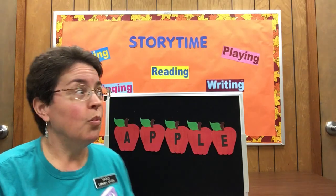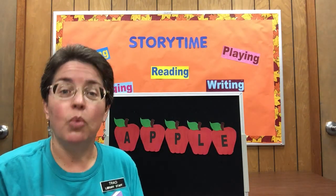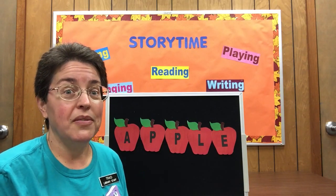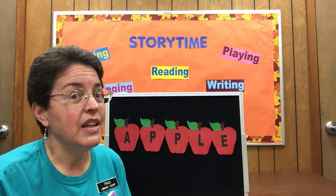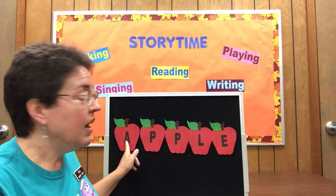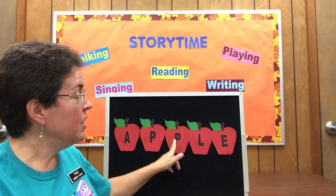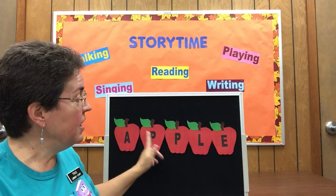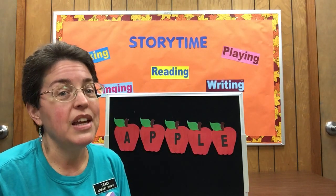If you know the song Bingo, we're going to sing apple instead of bingo — using that same song. Are we ready? There is a fruit that's good to eat, and apple is its name-O. A-P-P-L-E, A-P-P-L-E, A-P-P-L-E — an apple is its name-O.